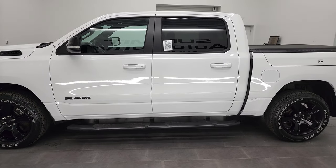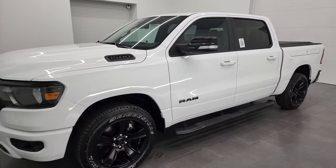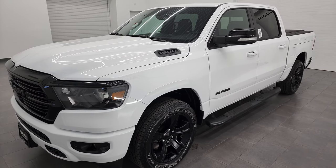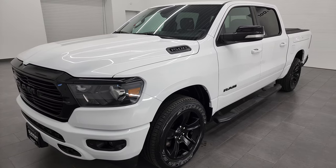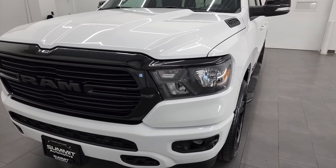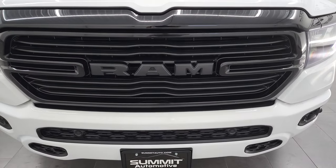This 2021 Ram 1500 has the 5.7-liter V8 Hemi engine. This truck has been fully safetied and inspected by our service shop with a fresh oil and filter change. All the fluids have been checked and topped off, and this truck is 100% ready to go. This is a one-owner local trade — we sold this brand new, and they just traded it in.